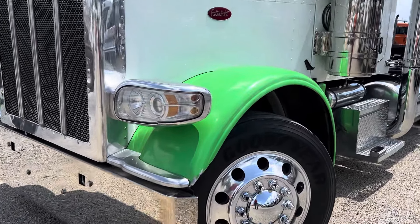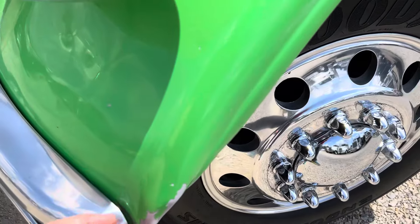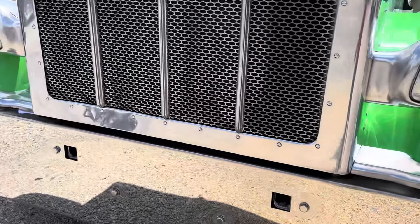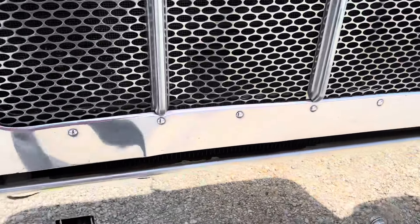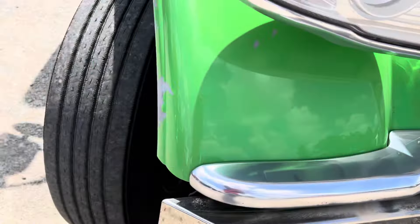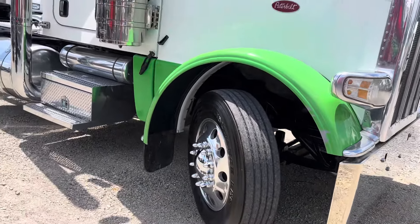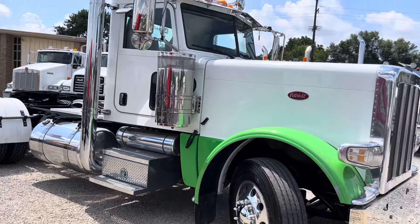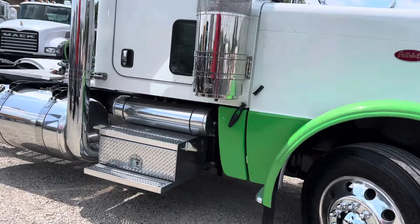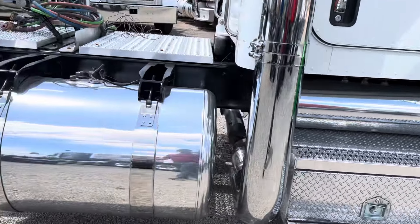The only damage I really see on it — we've got the corner of this fender here. The rest of the body and paint looks really good. Really cool looking truck, the color combo, paint defenders outlawed — that's really neat.